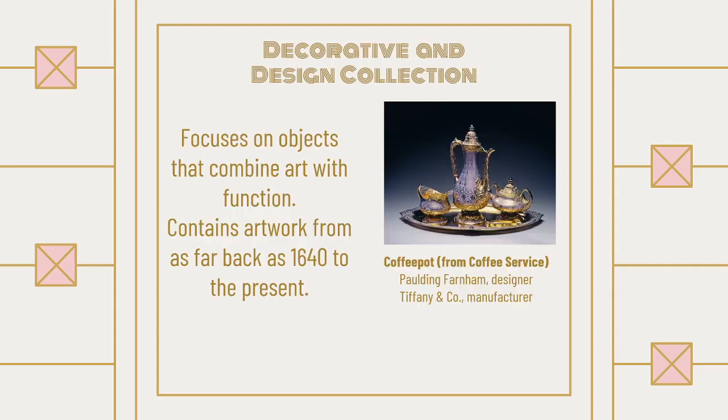Then they have the decorative and design collection. I've been to the High a lot and this is one of the areas I like to go through because it's so interesting. They focus on objects that combine art with function — making things that look really nice but are still usable — and it contains artwork from as far back as 1640 all the way up to the present. The coffee pot and coffee service seen here is from the 1920s, I believe.